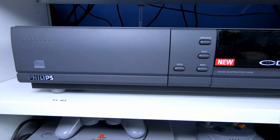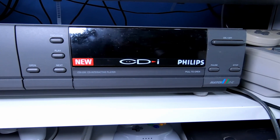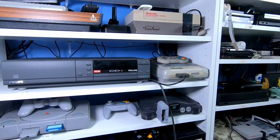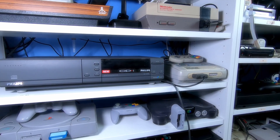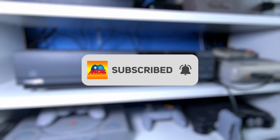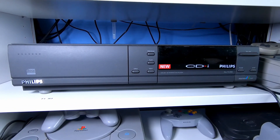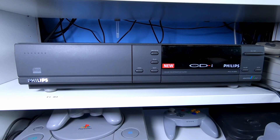With that, I'm going to head off — thanks very much for watching. Did you have a CD-i growing up? How did it hold up for you, and do you still have it in your gaming setup today? Let everyone know down below in the comments. A like is always appreciated if you enjoyed the video, and there's always that subscribe button if you want to hear more from me. Thanks again for watching, and I'll catch you all next time.